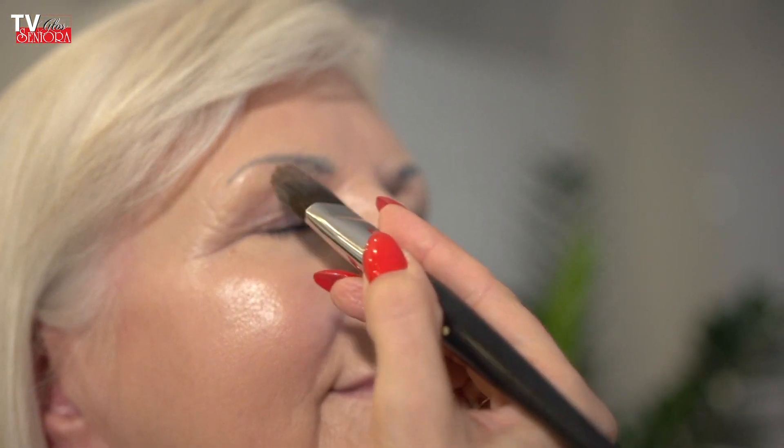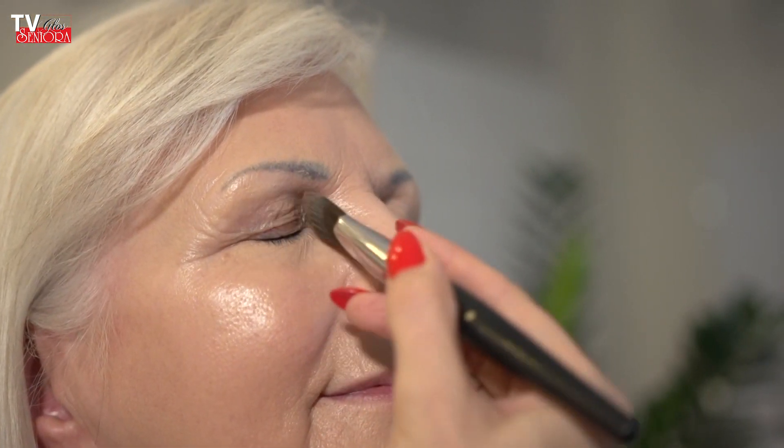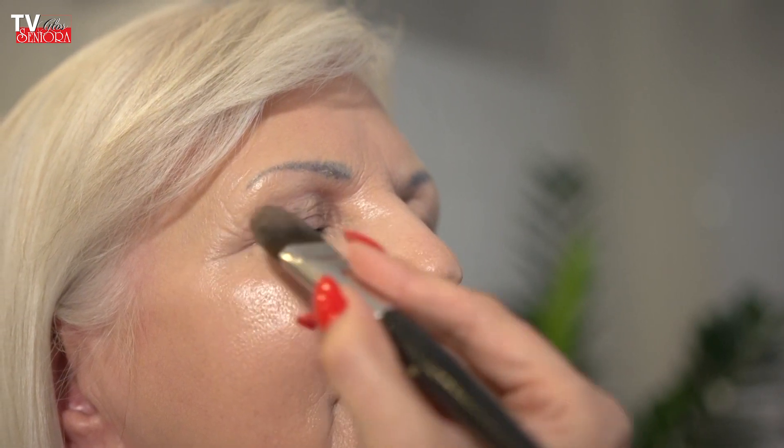Okolice oczu, delikatna powieka – panie często rezygnują z malowania. Panie z dojrzałą skórą, które widzą tam mnóstwo niedoskonałości, bardzo często rezygnują z makijażu w ogóle, bo czują że nie potrafią tego zrobić elegancko. Tutaj właśnie trzeba znaleźć rozwiązania, które pozwolą bezpiecznie i pięknie wyglądać.